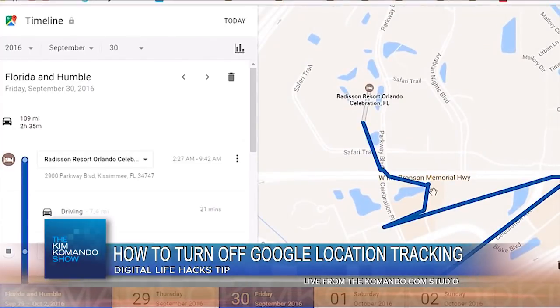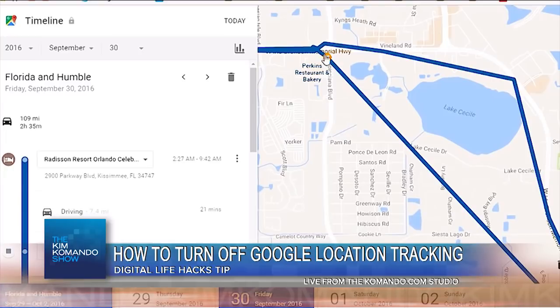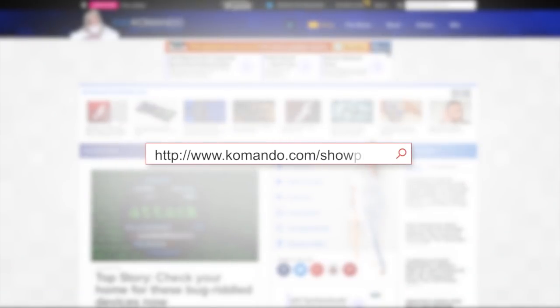I'm not going to go through it here on the air. I'm going to tell you exactly where you can get all the steps, and that is over at komando.com — K-O-M-A-N-D-O.com. Once you're there, hit that Show Pigs button right on the homepage.